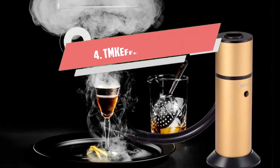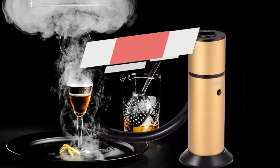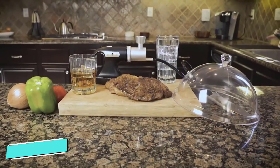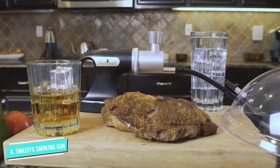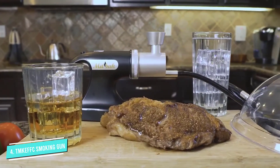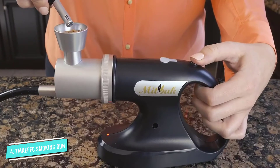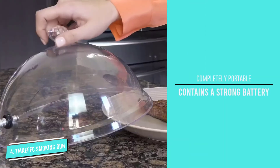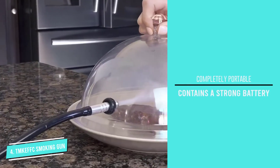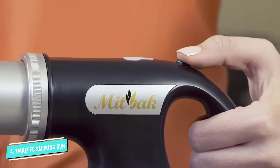Number 4: Tumkevk Smoking Gun Food Smoker Infuser. The Tumkevk Smoking Gun Food Smoker Infuser is actually quite an attractive smoker. It is available in two different colors, but the gold color is one that looks sleek as you prepare the most deliciously infused dishes. Along with its aesthetic appeal, you can use all sorts of wood chips and other sorts of smoking items such as dried flowers and herbs to infuse all sorts of dishes.